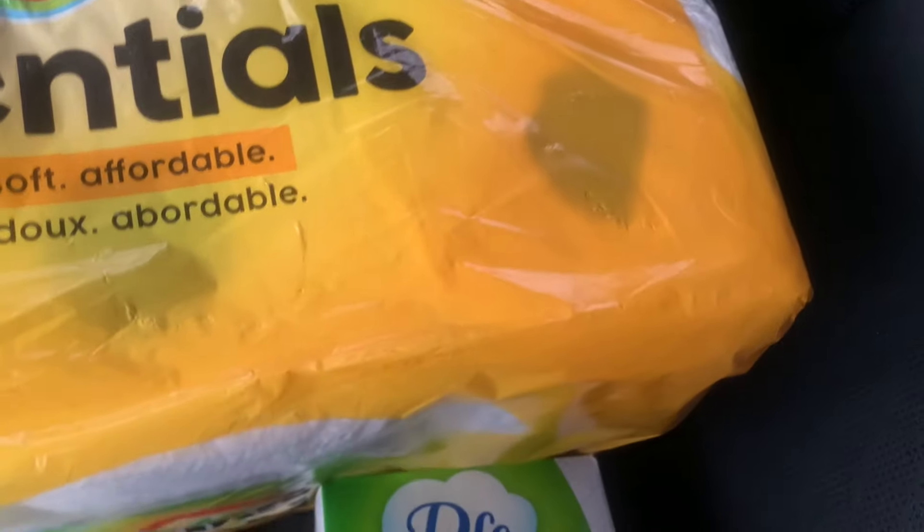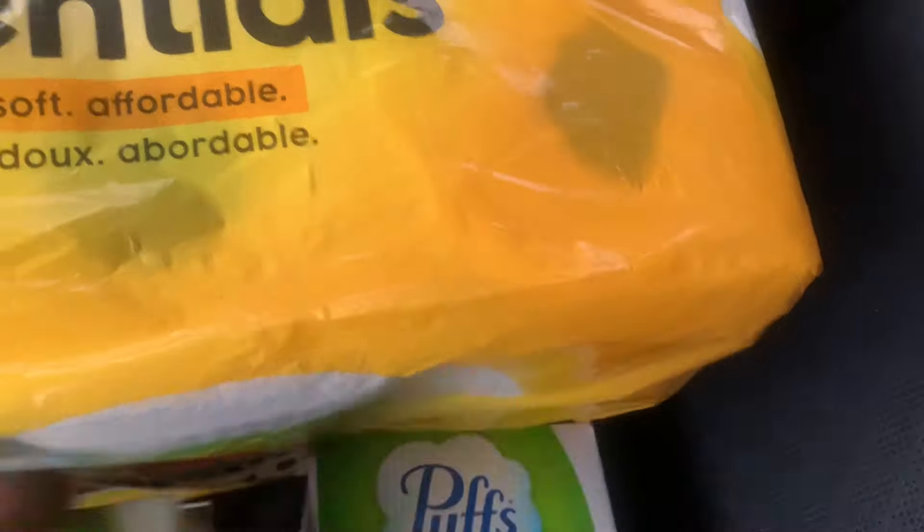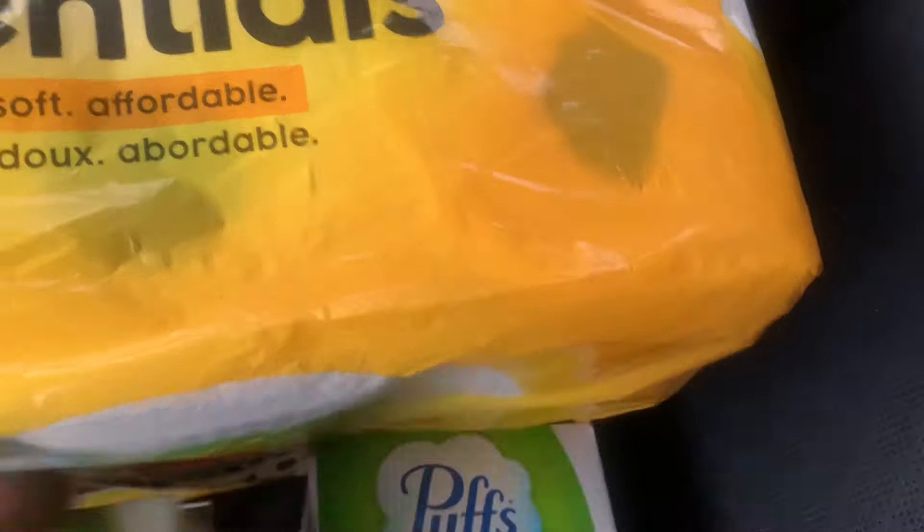I'm looking for the Bounty Essentials — it's on sale this week. If you get four you also get back a register reward, but I don't need four. I'm going to pick up the Bounty Essentials and also hunt for the Puffs Plus with Lotion. They've got plenty of those in stock, so I'll grab one.